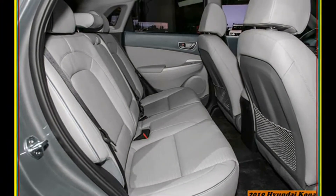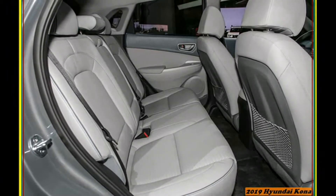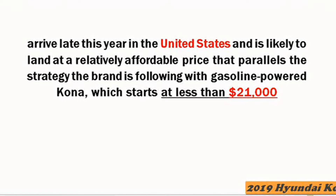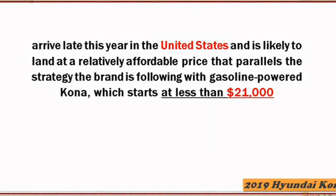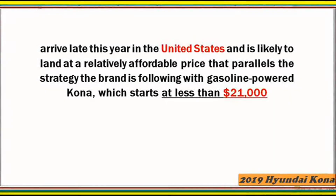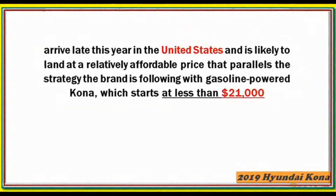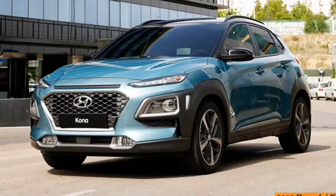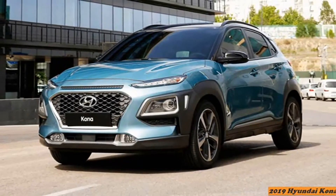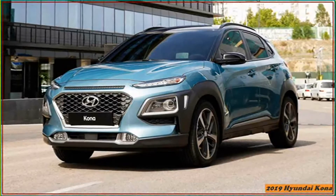Those lesser trims are powered by a more class-standard 147 HP naturally aspirated 2.0-liter 4-cylinder and conventional 6-speed automatic. Front-wheel drive is standard across the lineup, and all-wheel drive — which can be locked into a 50/50 front/rear torque split — is available for $1,300.